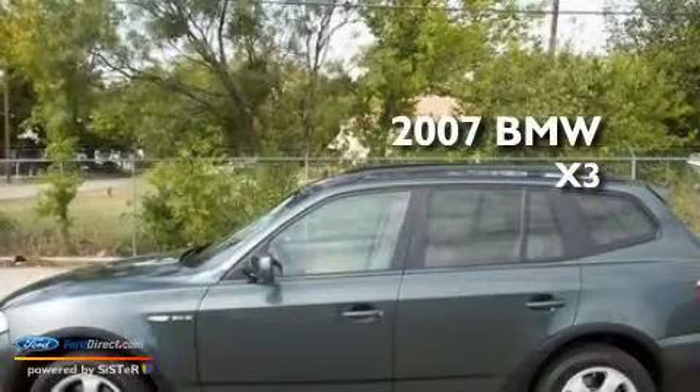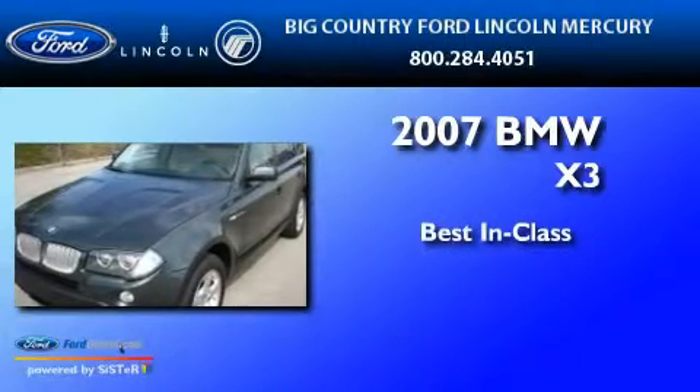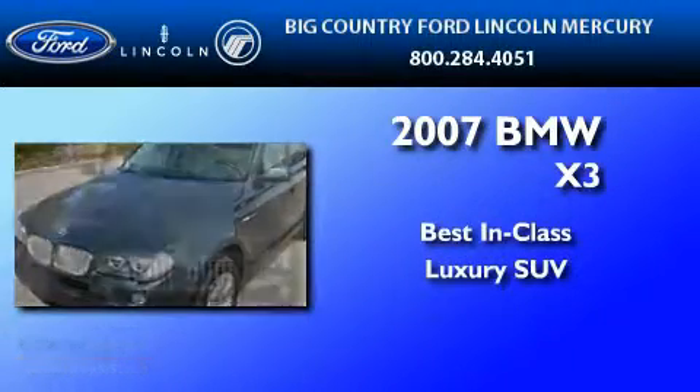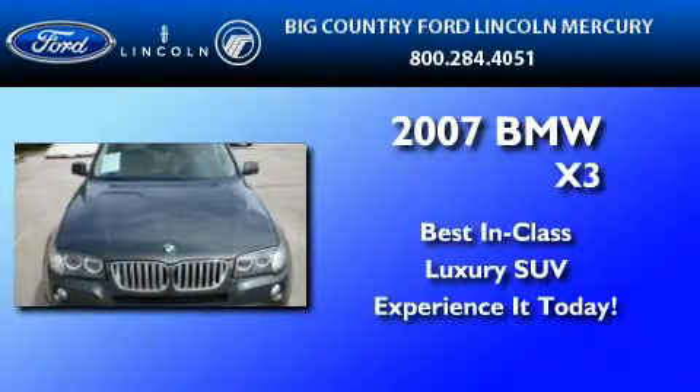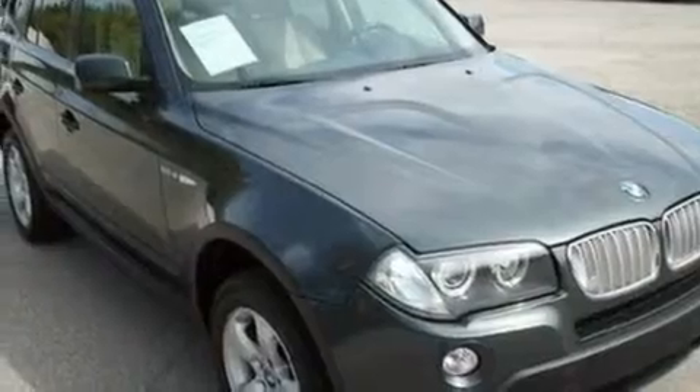This is a 2007 BMW X3. Its top features include memory settings for the driver's seat positions, so you can recall your favorite position with the push of one button.